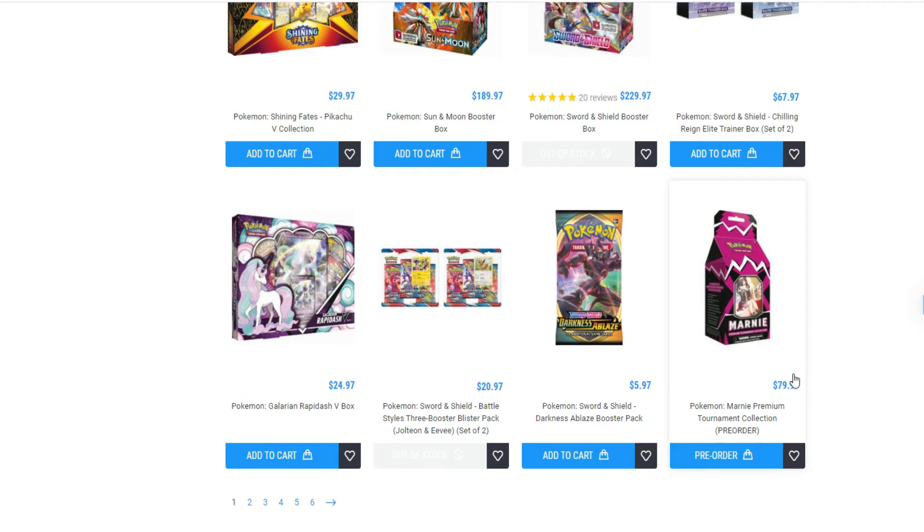Game Nerds also has the Marnie Premium Tournament Collection going for $80, so it's double MSRP. This is not a video recommending this product, but I just wanted you guys to know that pre-orders are in for Game Nerds for this product if you guys want it. It is quite pricey.